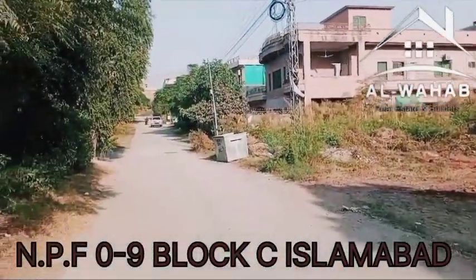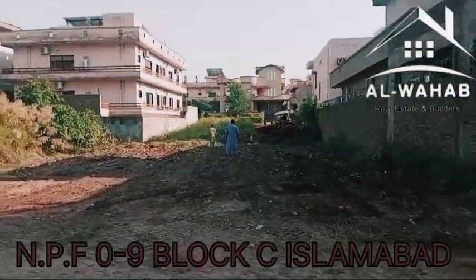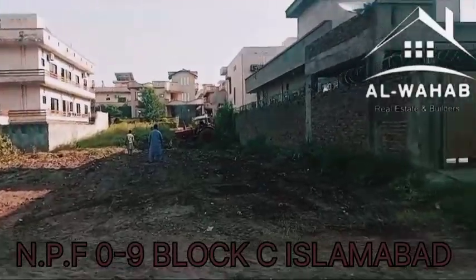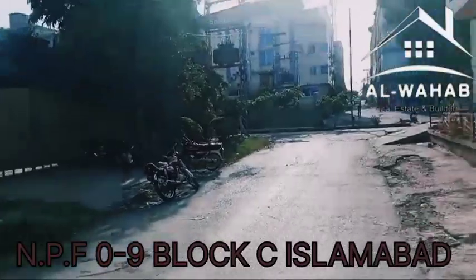This is a fully populated and developed area. This is a plot for sale. You can see the details, demand, and visit. Thank you.